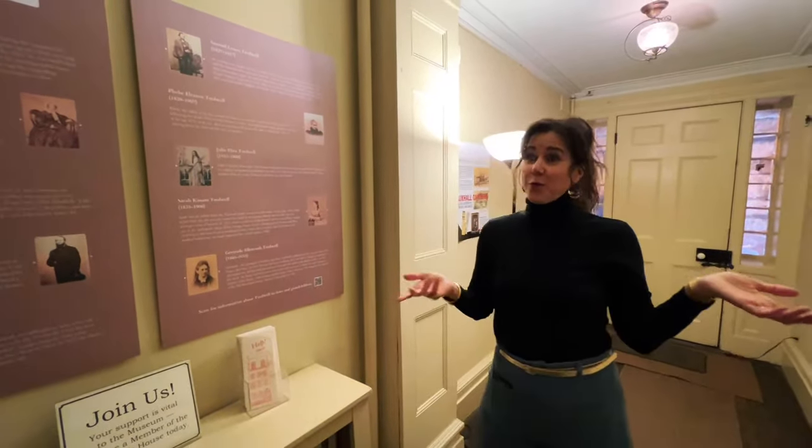Here we are in the patriarch's bedroom — Seabury's. Seabury Treadwell unfortunately met his end in this very bed in 1865. He had a horrible, painful kidney condition called Bright's disease and did not die peacefully. As was the custom, he died what was termed a 'good Victorian death,' surrounded by his family. And this is the same bed that Gertrude died in, in 1933.